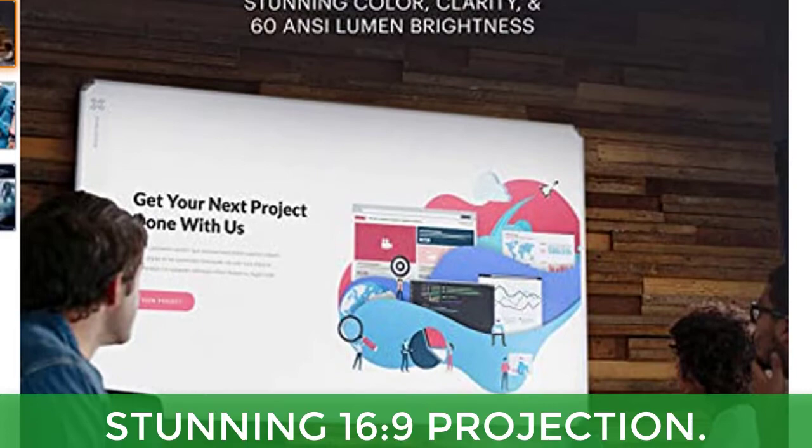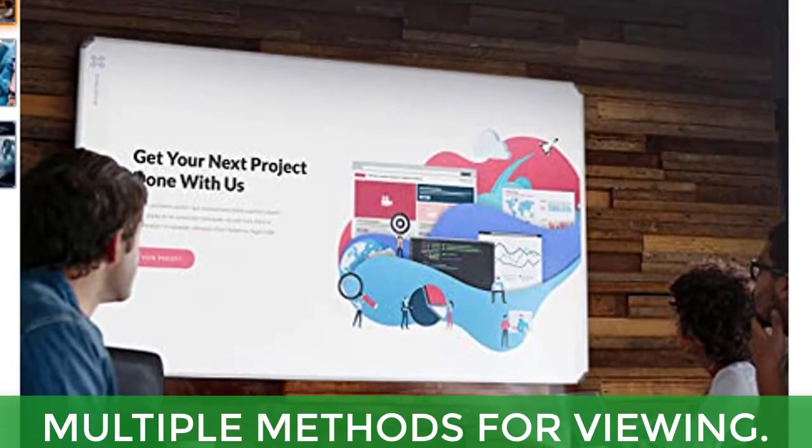Main features: stunning 16:9 projection and multiple methods for viewing.